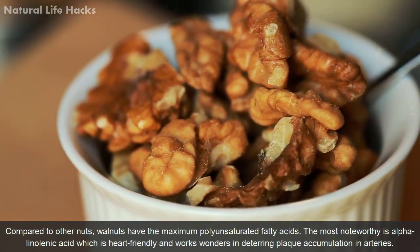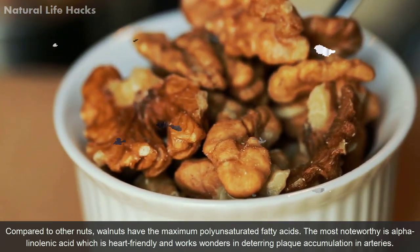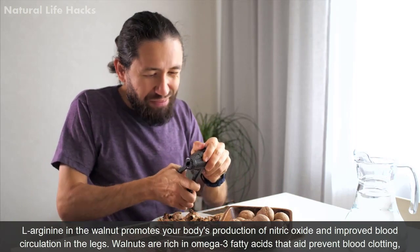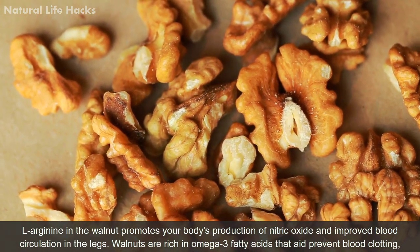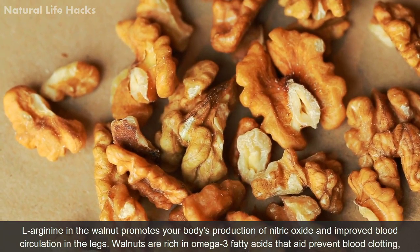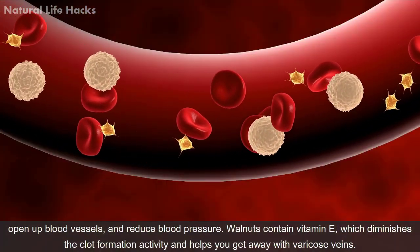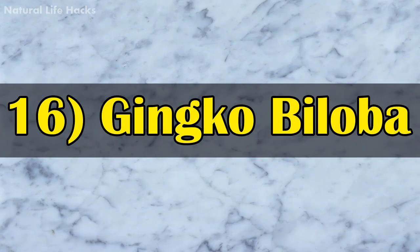Compared to other nuts, walnuts have the maximum polyunsaturated fatty acids, most notably alpha-linolenic acid, which is heart-friendly and helps deter plaque accumulation in arteries. L-arginine in walnuts promotes your body's production of nitric oxide and improves blood circulation in the legs. Walnuts are also rich in omega-3 fatty acids that help prevent blood clotting and reduce blood pressure. They contain vitamin E, which helps determine clot formation activity and helps prevent varicose veins.